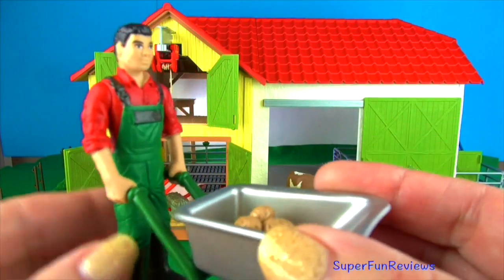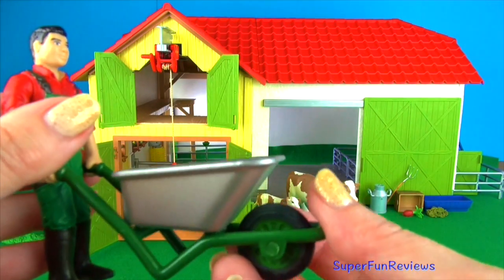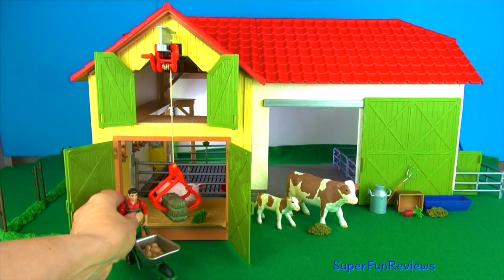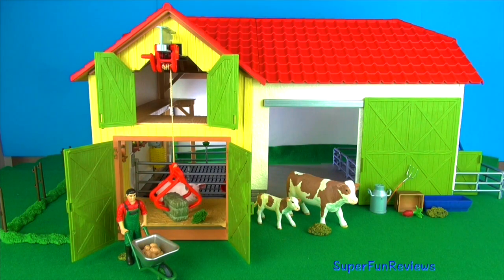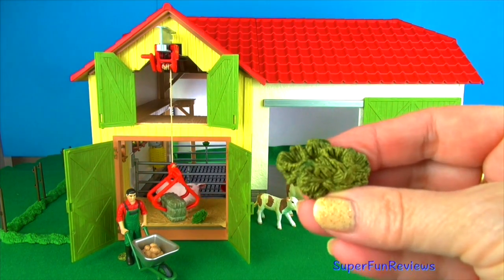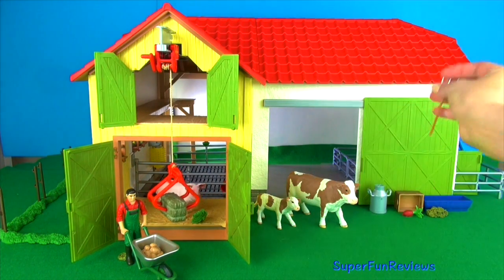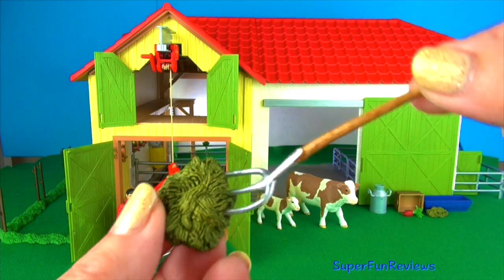The farmer's hands hold the wheelbarrow and also other things. The tire moves and he's got potatoes in his wheelbarrow. This might just look like straw to you but have a look at this — use the pitchfork and in you go. How good is that?